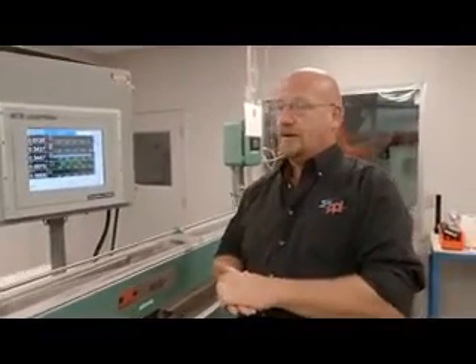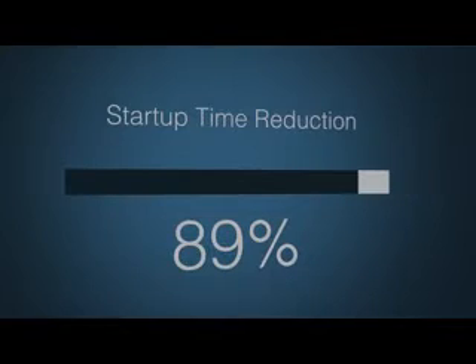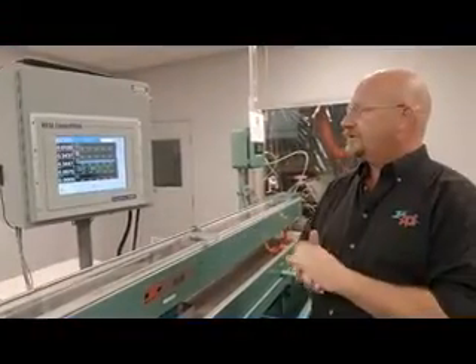This has helped us reduce our scrap by 98 percent and we've been able to reduce our startup time by 89 percent. Not only has it helped us for quality here, it ensures extreme quality that we're able to provide to our customer.